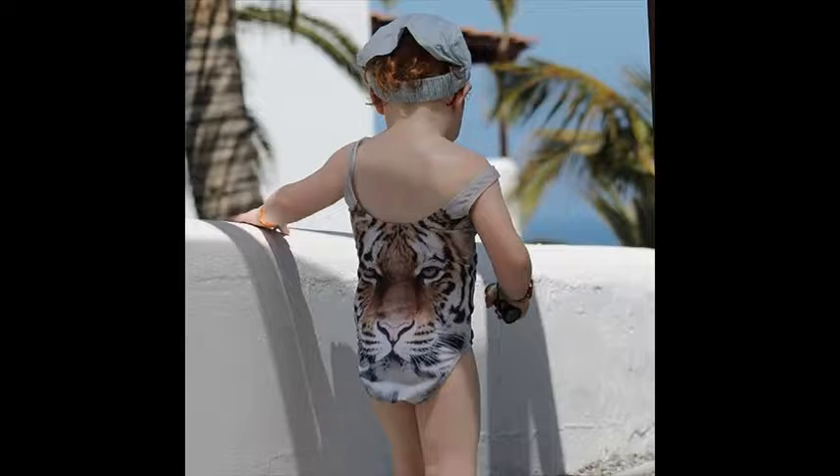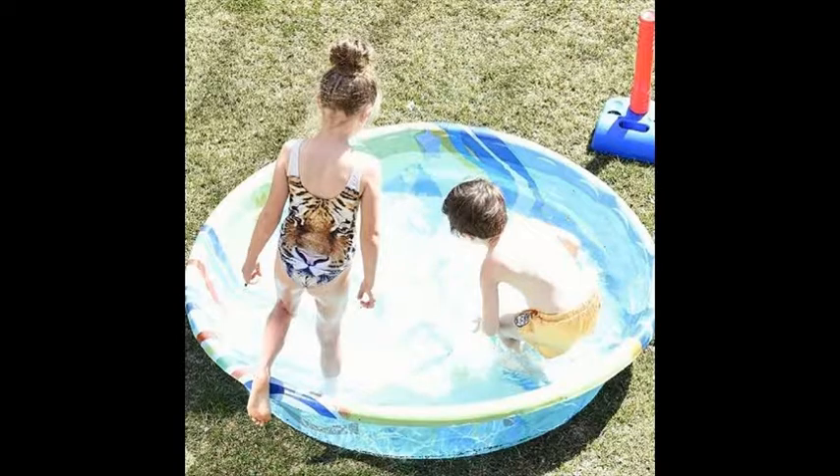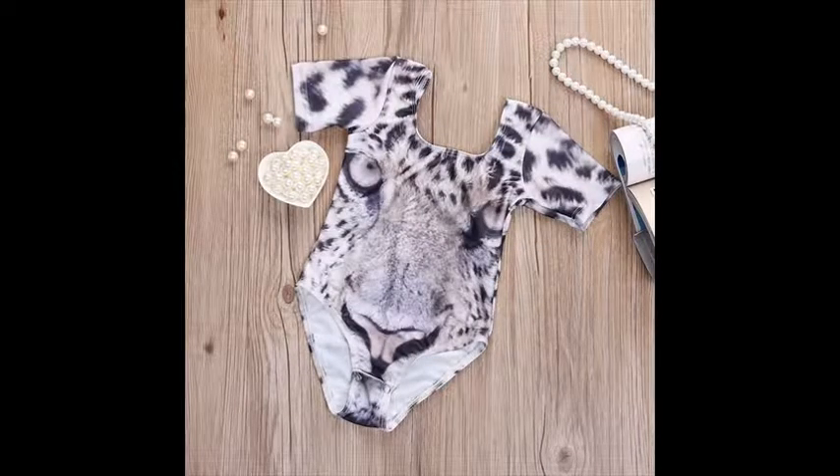We have all sizes from age 0 to 1, up to age 4 and 5. These Tiger and Lion baby swimsuits are not available in stores — they are made exclusively for our brand.